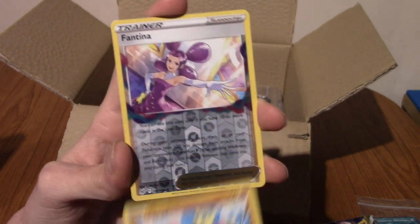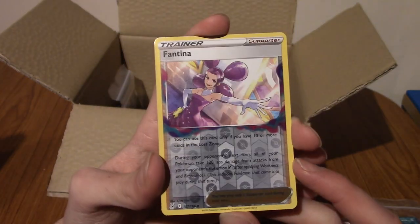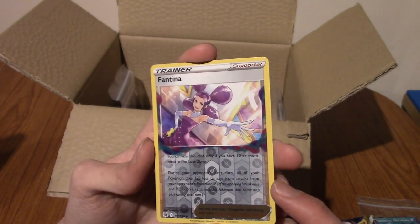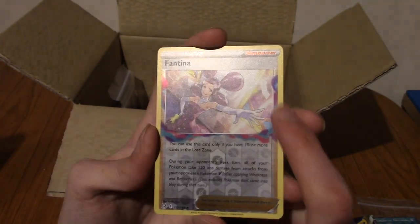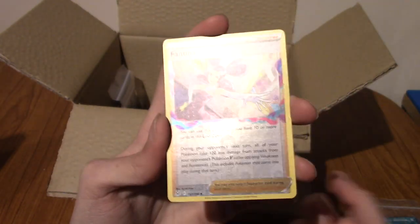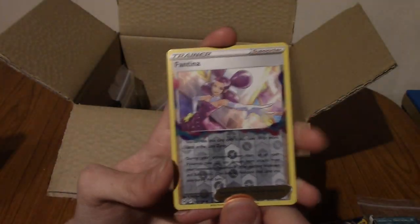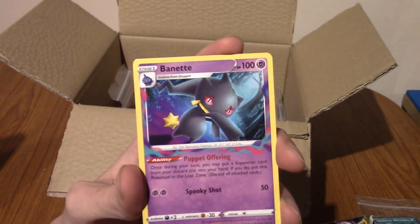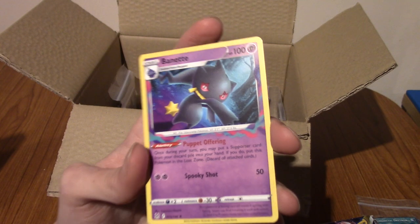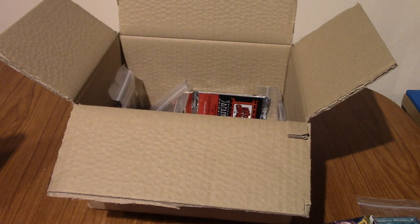We've got a Mianfu. A Reverse Holo Fantina — she's from Diamond and Pearl, right? She's like a frontier brain or something. She's also got the Lost Zone ability. Some cards have play that involves the Lost Zone — I'm not going to bother reading that because that'll take too long. But you can tell, because everything's got the kind of weird colour. Can we end on a non-holo rare? We've got a Burnett. Burnett's pretty cool. Don't think I have this, but maybe I do. It's hard to remember what non-holo rares I've pulled.